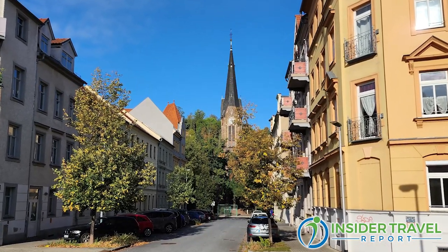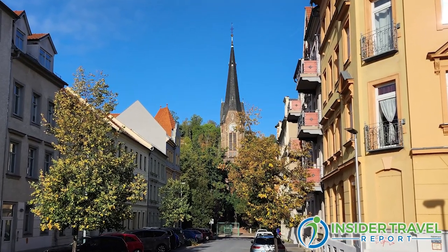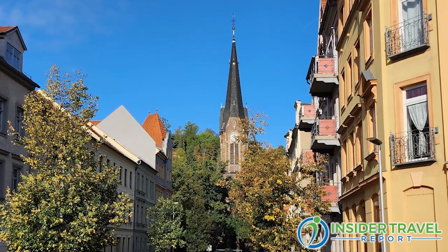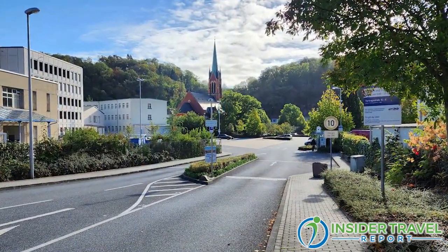Meissen is the oldest town of Saxony. It was already founded in the 10th century, and it was never really destroyed. So it has all the old town charm. And even though you see only 19th century expansion of the town, it's still charming and looks historic.